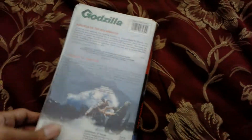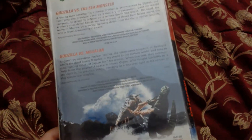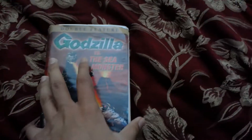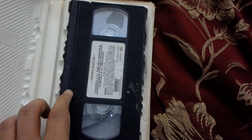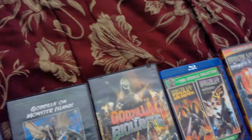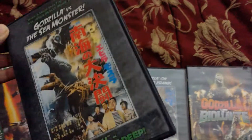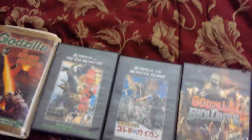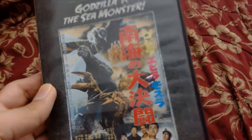Here I have a really old VHS tape — a double feature of Godzilla vs. the Sea Monster and Godzilla vs. Megalon. I also have Godzilla Raids Again on DVD, though I just don't know where it went. And here is the DVD version of Godzilla vs. the Sea Monster.